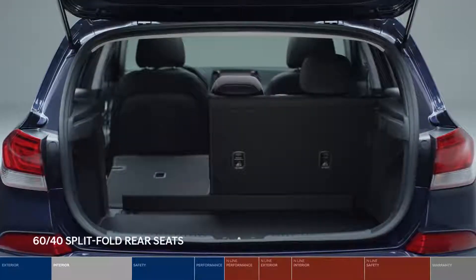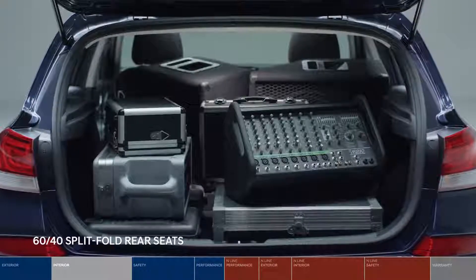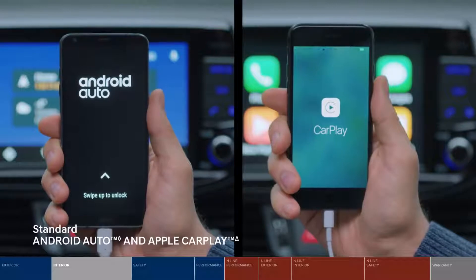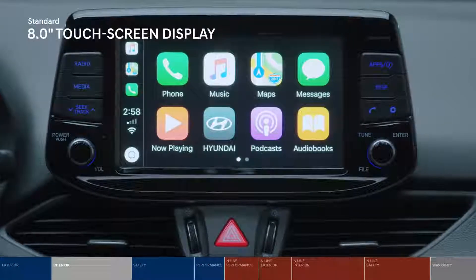Road trip calling? With the 60-40 split-fold seats, you can pack all your gear into the Elantra GT's versatile hatch. With Android Auto and Apple CarPlay, you can access your favorite playlist plus all your apps on the floating touchscreen, so you won't miss a beat.